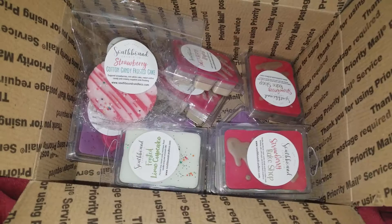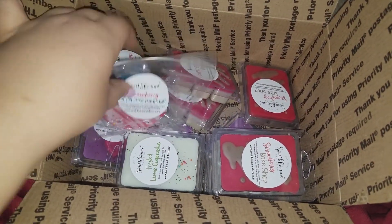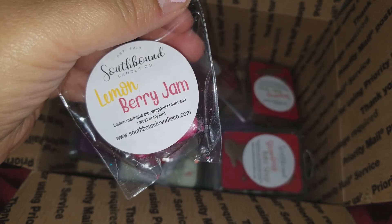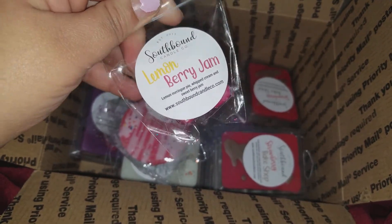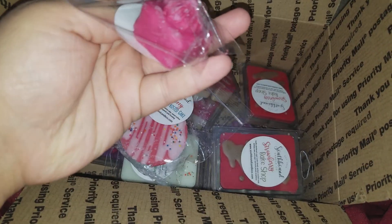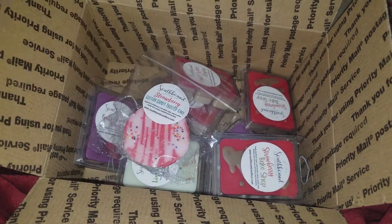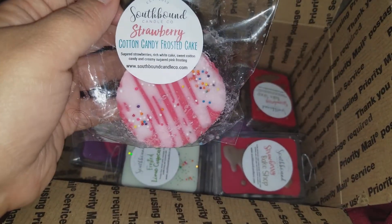That was the pre-order, and now onto the last RTS she had. I got Berry Jam — lemon meringue pie, whipped cream, and sweet berry jam. I mainly get lemon from this and a bit of jam. Lemon is a strong note. It's a cute small petite floral kind of shape, but yeah I'm mainly getting lemon — it's a nice lemon scent.